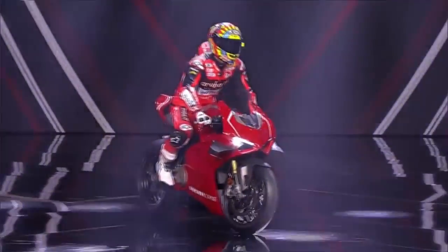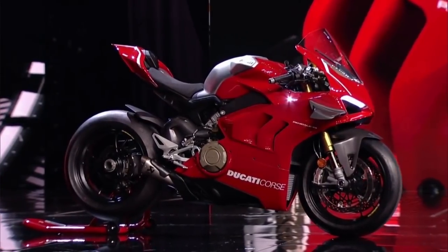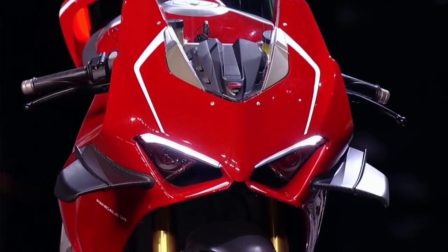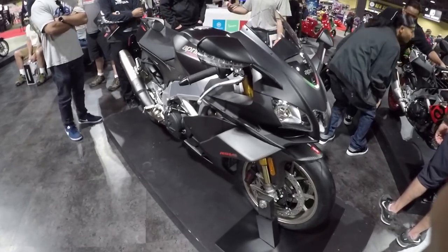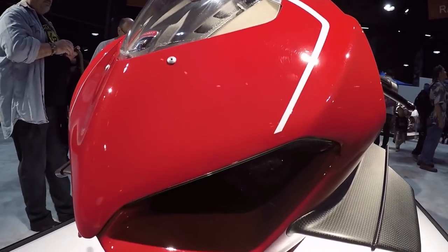2018 saw the use of winglets for production bikes by Italian bike companies Ducati and Aprilia, with Aprilia employing a box-style wing design and Ducati using a more traditional cantilever monoplane-type wing.